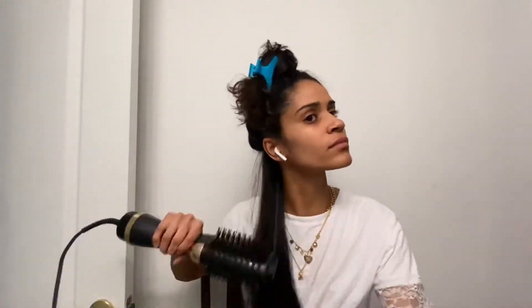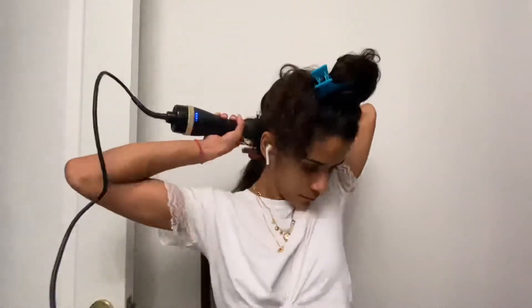I have a bunch of different curls all over my head, and my hair texture is relatively fine. I do have a lot of hair, but the hair strands themselves are not too coarse.